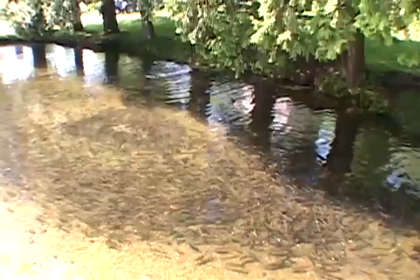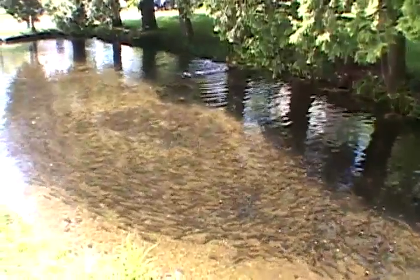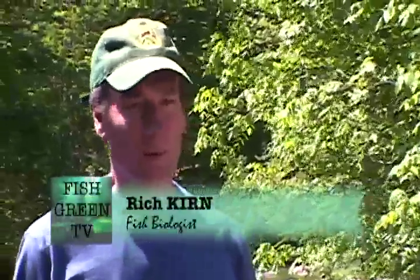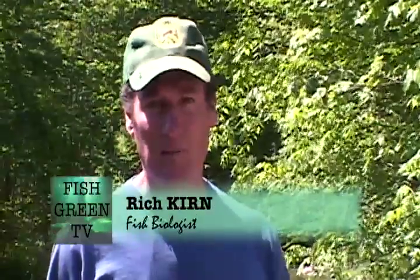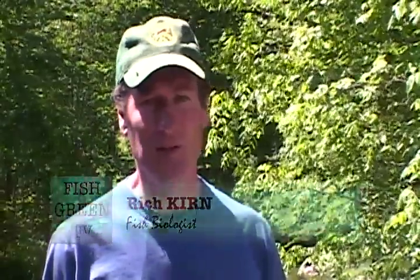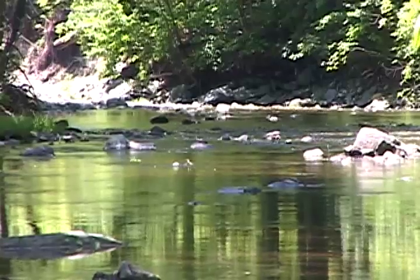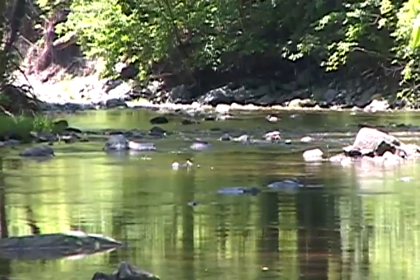This is Rich, a fisheries biologist for the state of Vermont. We were just at your hatchery and you're raising a lot of fish — why do you raise those fish? To supplement the existing population. In some waters we do have habitat problems where they can't sustain populations to support recreational fisheries, so we raise hatchery trout and stock those waters. On the other hand, we have a lot of waters which we manage as wild trout fisheries where no stocking occurs.